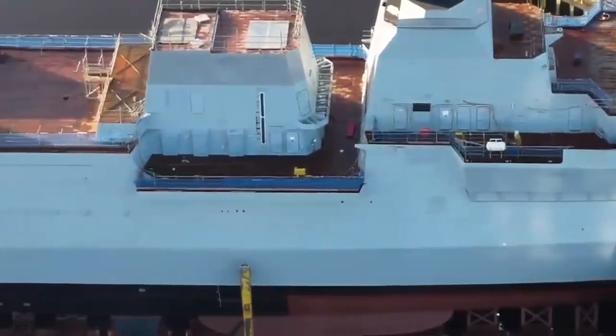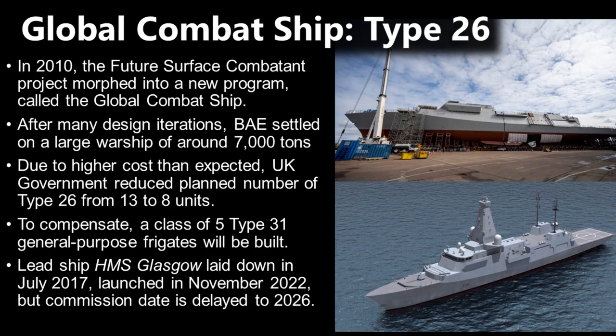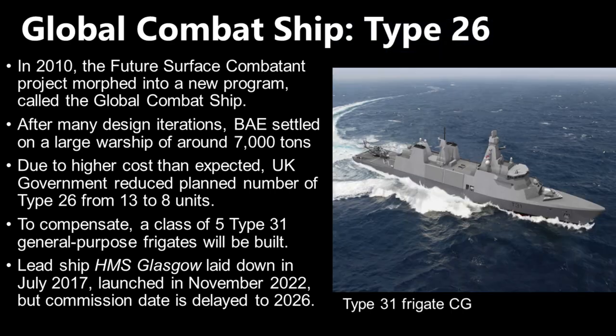The Global Combat Ship would later become the Type 26. After several iterations in design and required specifications, it settled on a single design by 2015: a large warship of at least 7,000 tonnes standard displacement. However, the UK government reduced the planned number from 13 ships to 8, primarily owing to the high cost — around 1.3 billion pounds per unit for the Batch 1 ships by 2022, partly due to delays in construction. To compensate, a new class of five smaller general-purpose frigates would be built, known as the Type 31, somewhat analogous to the C2 ships of the earlier program.